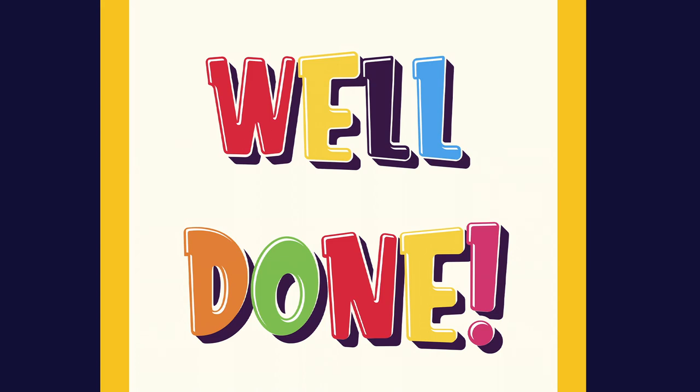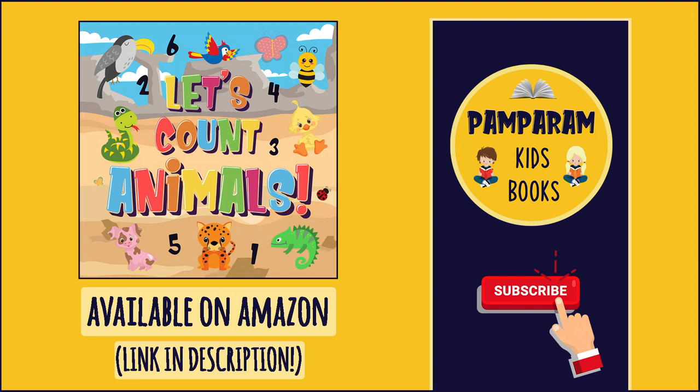Well done. Thanks for watching. I hope you enjoyed playing along. For more fun games, please subscribe and check out our other videos for kids. Bye.